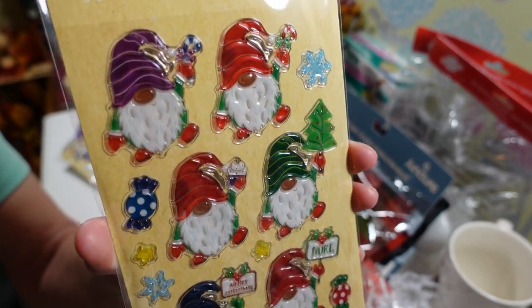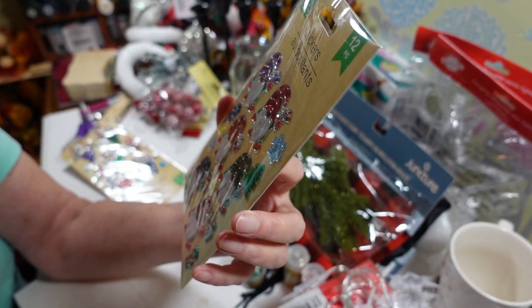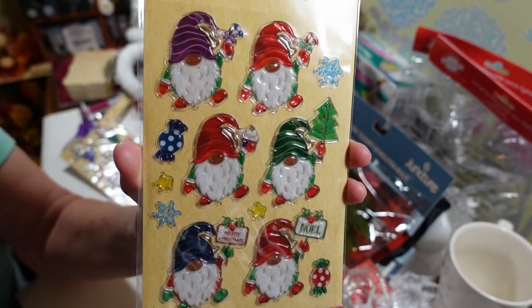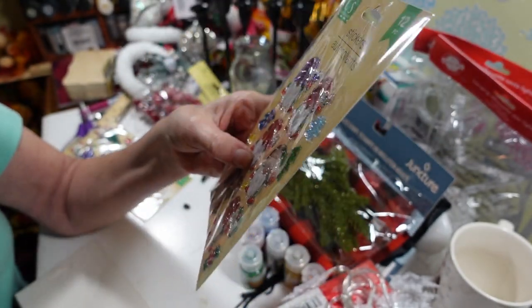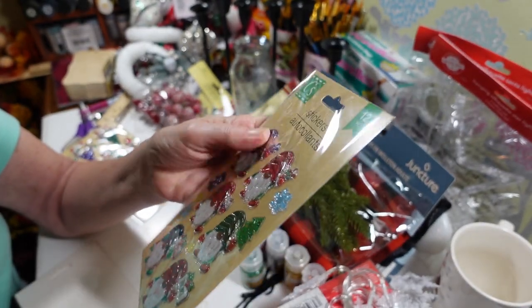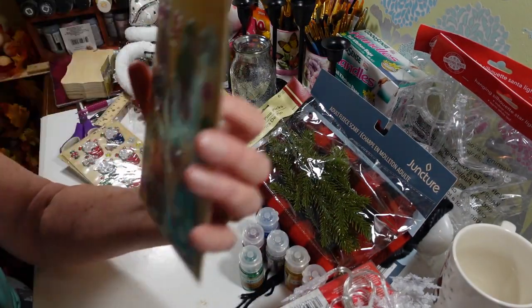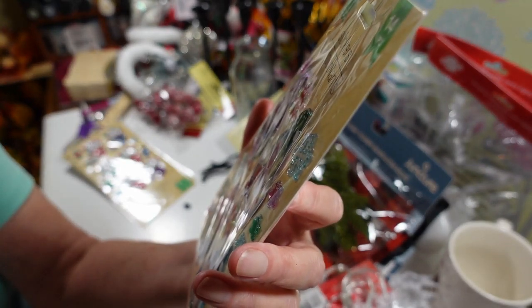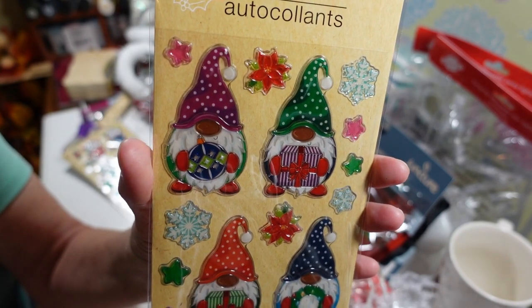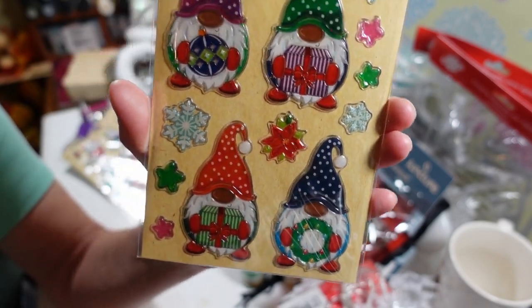I also got this other gnome pack — look how cute these guys are. You get 12 stickers because it has some candies and snowflakes too. I really like these — they'd be great to put on an envelope, maybe not through the mail though. Then there's another set where they're all holding a present, a wreath, or a little ornament, plus snowflakes and poinsettias. Aren't they cute? That's a 14-piece set.